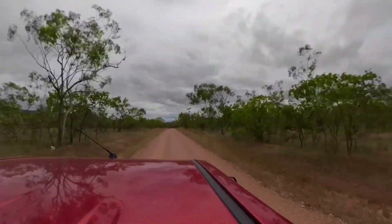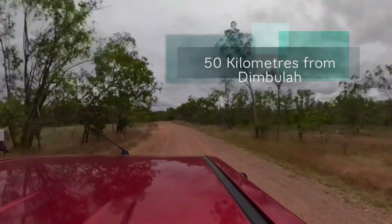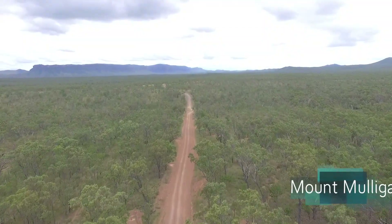It doesn't actually take that long to get to the site — it's around 50 kilometres from Dymbula on what I'd describe as a pretty good dirt road. You know you're getting close to the site when the mountain range comes into view. It's magnificent.